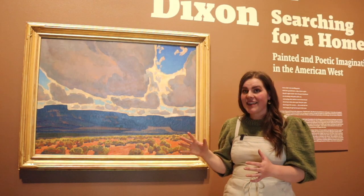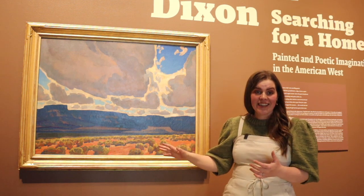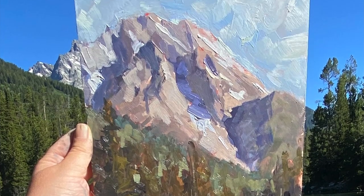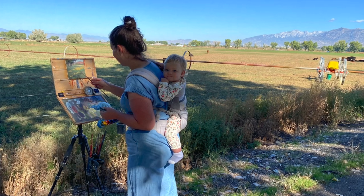After seeing his work, I decided that I wanted to be a landscape painter. I wanted to go and see the things that he had seen and paint like he painted. So that's when I started plein air painting. Plein air is a French term — it means open air — and it's just what it sounds like: to go out into the outdoors and paint.